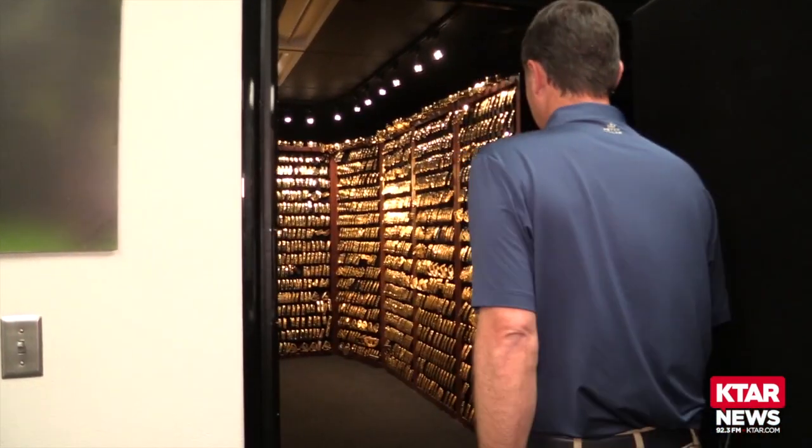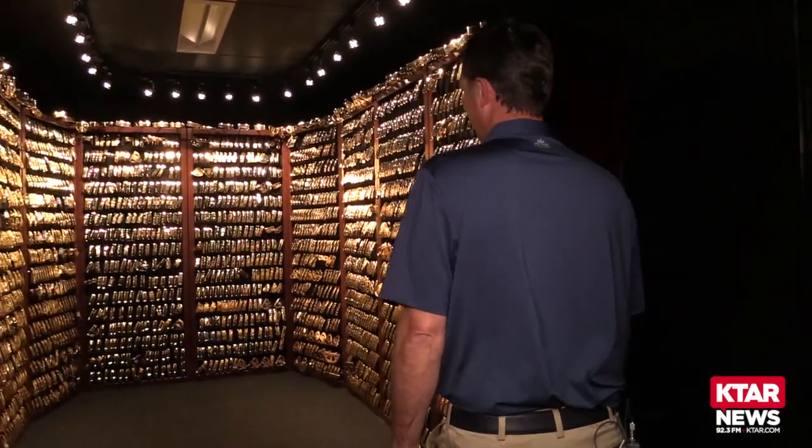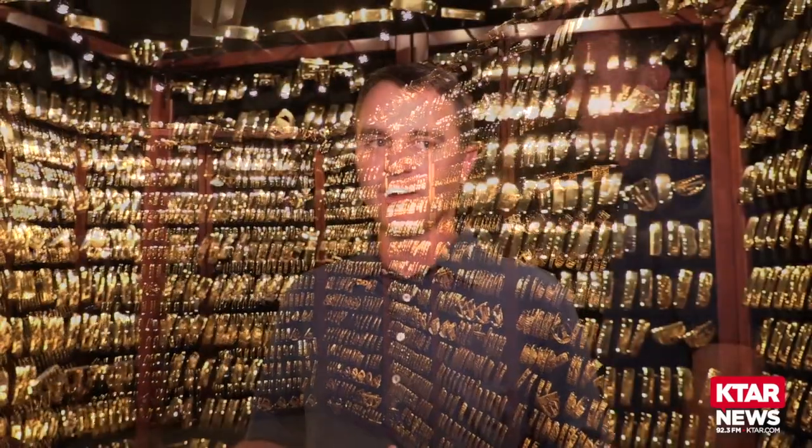I think it's great that no matter how big of a celebrity or VIP we have here, they all think that this room is pretty cool — because it is. It's a unique thing that Carson Solheim started and we're proud to continue.